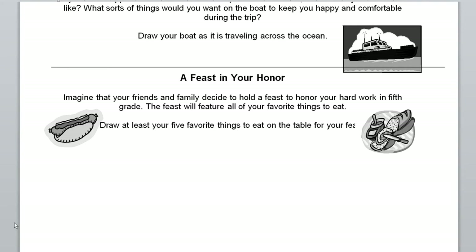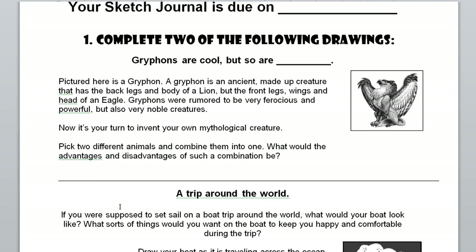Every time I give this assignment, someone always draws the table from half a mile away, and the chicken wings just look like a brown scribble and the mashed potatoes are just a white blob. The more you zoom in, the more detail you can show and the more realistic you can make the food look. All you need to do is draw your five favorite things to eat. I'm not requiring you to draw all the people at the party or their favorite foods — just think of the five things you like to eat or drink and draw them as well as you can. So those are your three options. Pick two, remember to color one of them, and you'll be all set. See you guys in class.